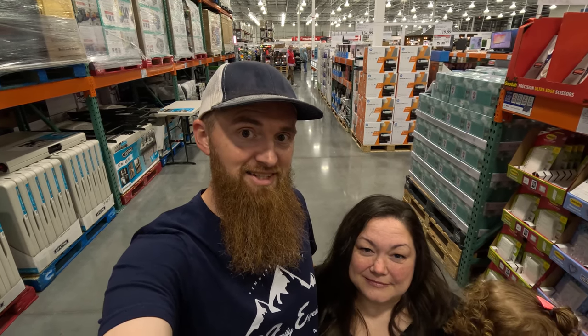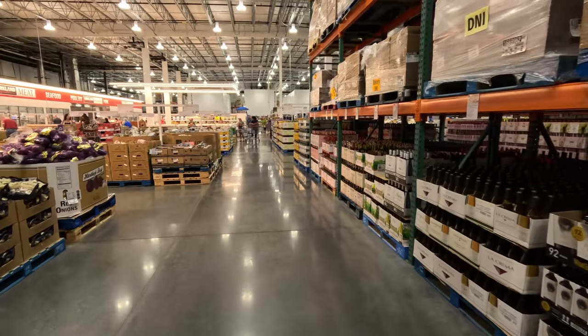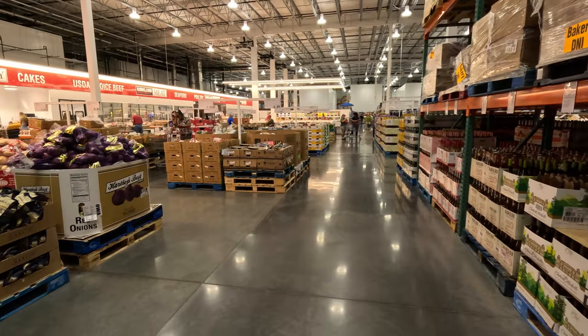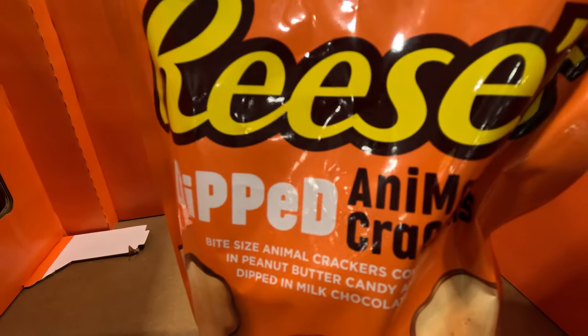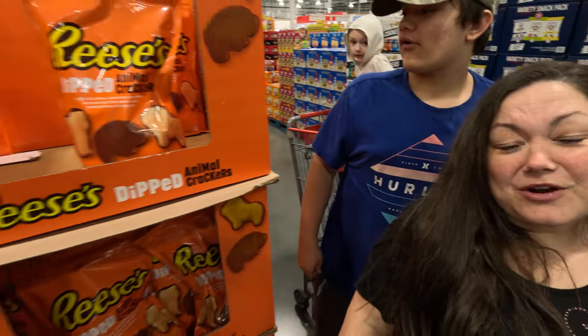We're only going to get stuff that's necessary. We passed on the samples — we got fooled last time. They're not that great, just okay.